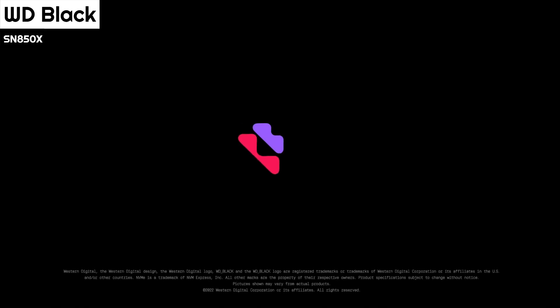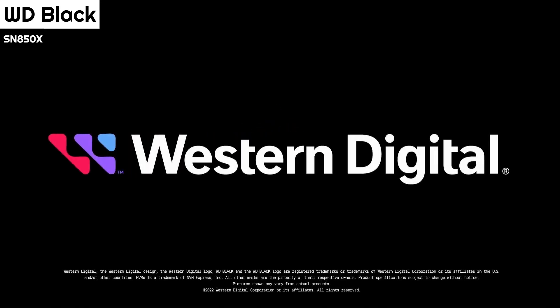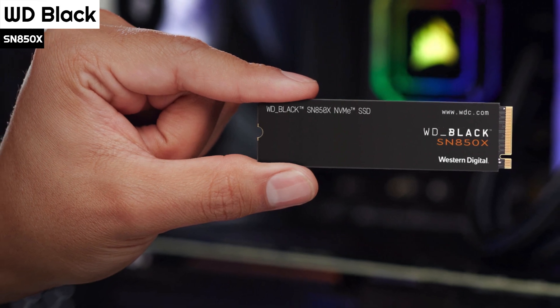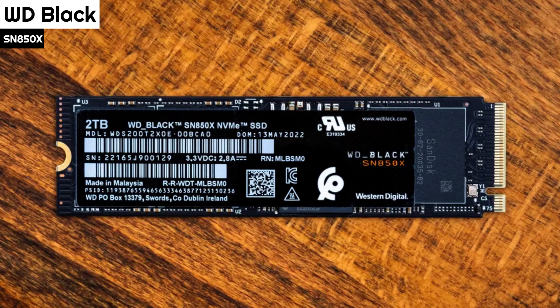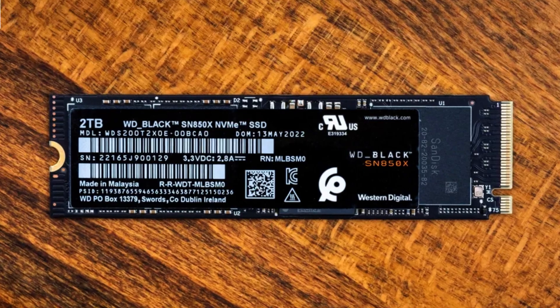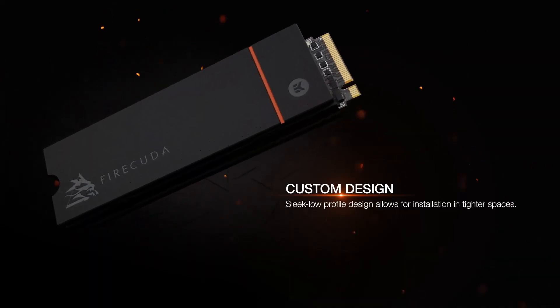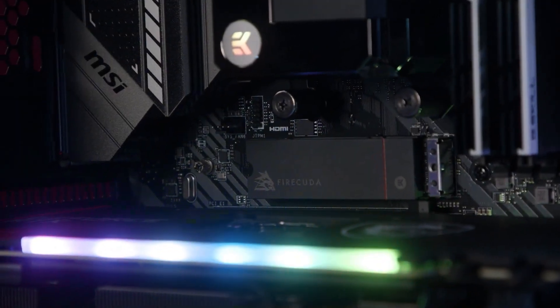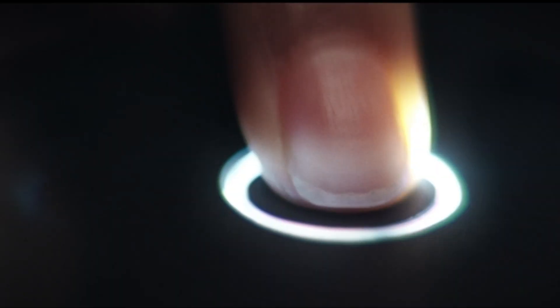If data security is paramount, you might want a drive with AES 256-bit hardware-based encryption, such as the Crucial P5+, the ADATA XPG Gammix S70 Blade, or the XPG Atom 50. But none of those editor's choice winners offers a heatsink version or a 4TB capacity. All of the best SSDs for gaming are on our list. Please click the thumbs up if you found this video helpful, and let us know which SSD you would choose by leaving a comment below. Thank you for watching — subscribe so you won't miss any upcoming updates.